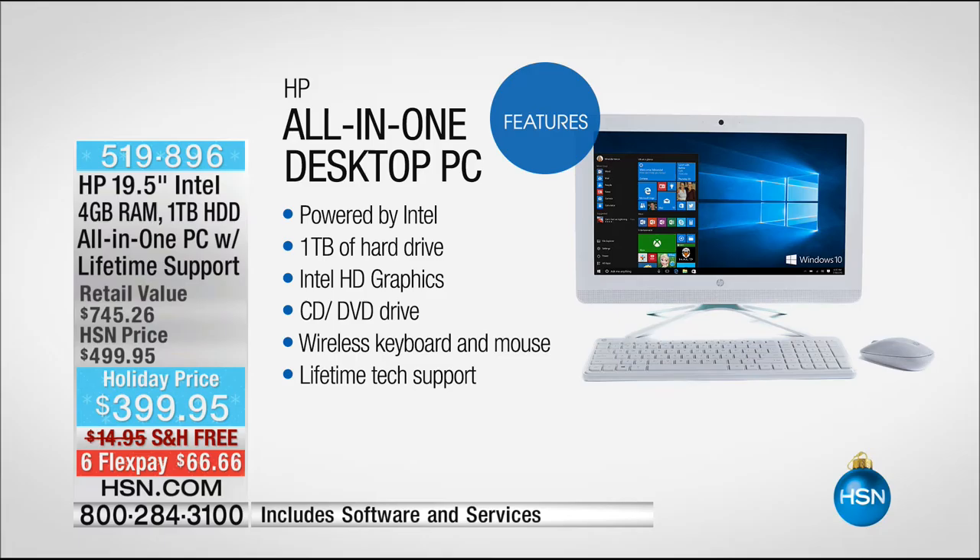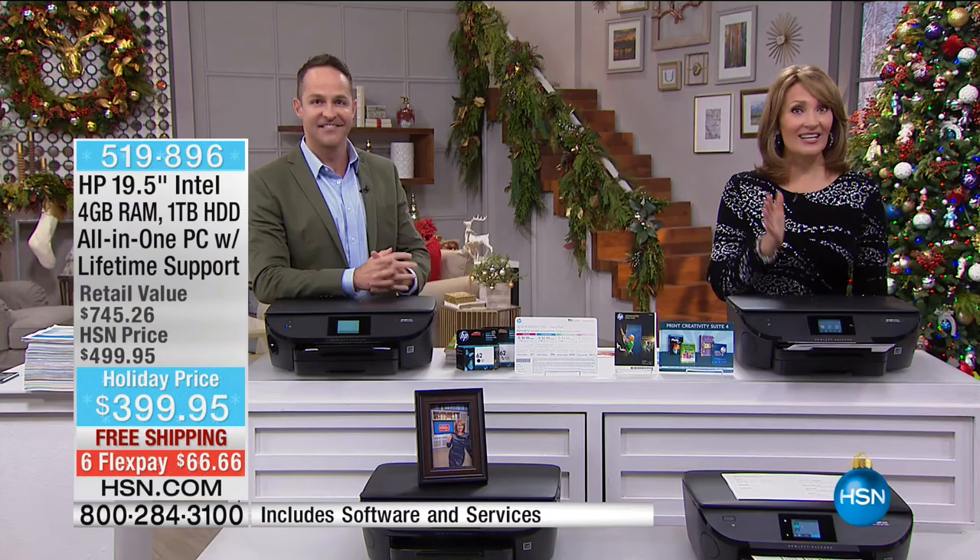If you're on the phone for the printer, stay there. If you're ordering the today's special, we also have this all-in-one. It's powered by Intel, has a full terabyte hard drive, Intel high definition graphics, and a CD/DVD drive. The best thing about this: it's a 19-inch high definition screen and it's one cable to plug it in — there is no tower, there is nothing extra. It's incredibly sleek at only about 10 pounds, with built-in WiFi so you can put it in any room in your house. The price is only $399.95, on FlexPay.